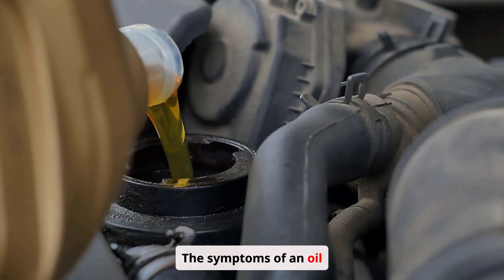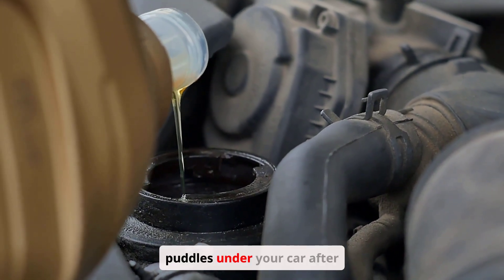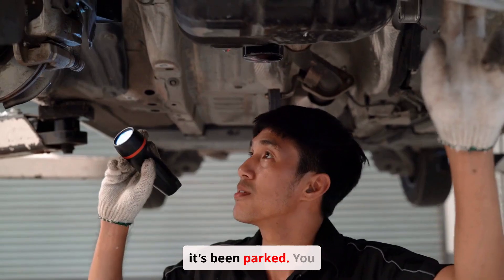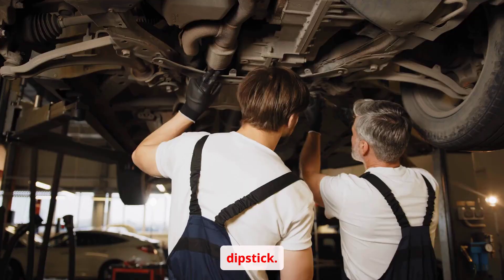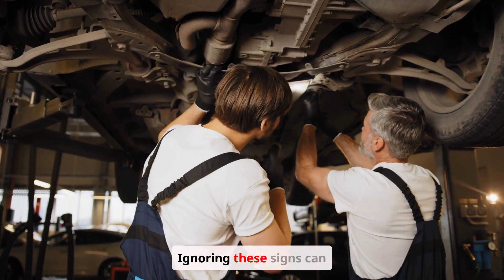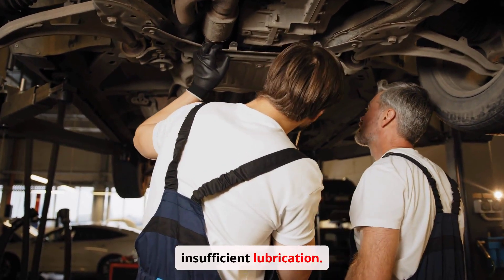The symptoms of an oil leak are often quite noticeable. You might find oil puddles under your car after it's been parked. You may also notice a consistently low oil level on your dipstick. Ignoring these signs can lead to significant engine damage due to insufficient lubrication.